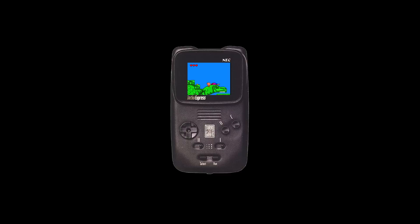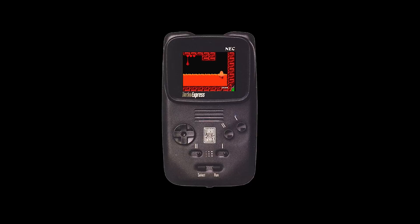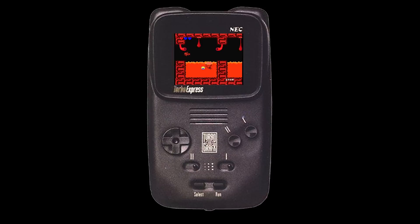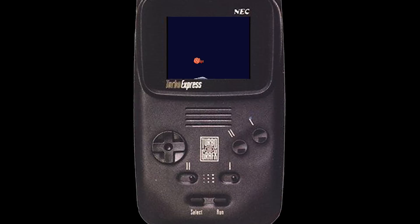By comparison, the Game Gear clocked in at six hours, the Nomad came in about the same as the Turbo Express at three hours of battery life, and the Game Boy had an insane 40 hours on four AA batteries. The system also had no way of saving like the main console did and relied fully on a password save function. This didn't stop most of us, including myself, from wanting one in the 90s — the fact that it played full-on console games and had a TV-tuner adapter made many a gamer green with envy.